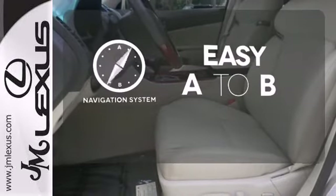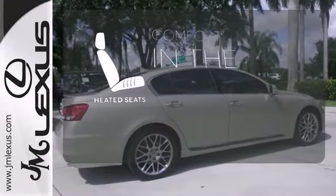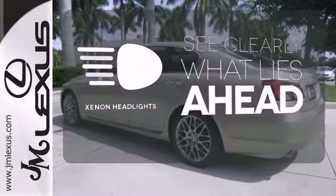Feel confident getting from point A to point B with the navigation system. The heated seats keep you comfortable no matter how cold it is. What lies ahead is much clearer thanks to Xenon headlights.